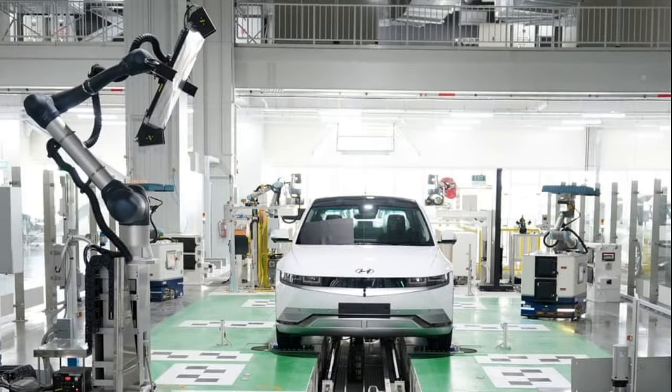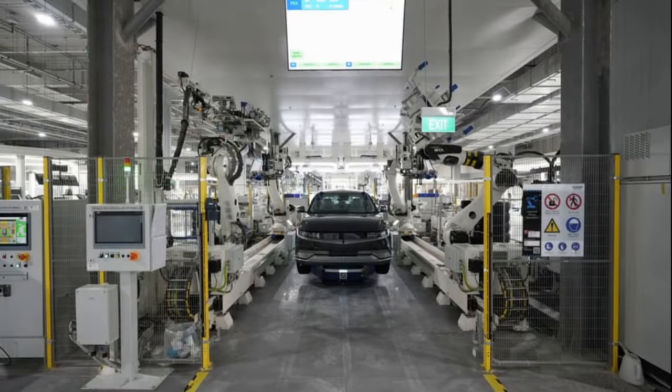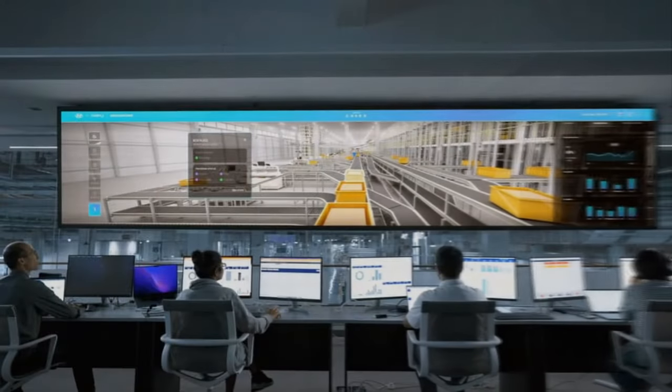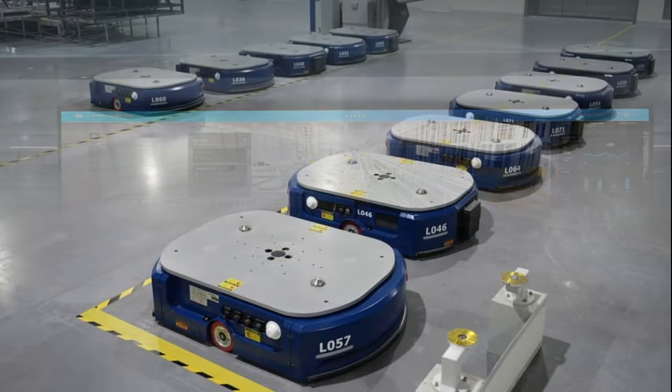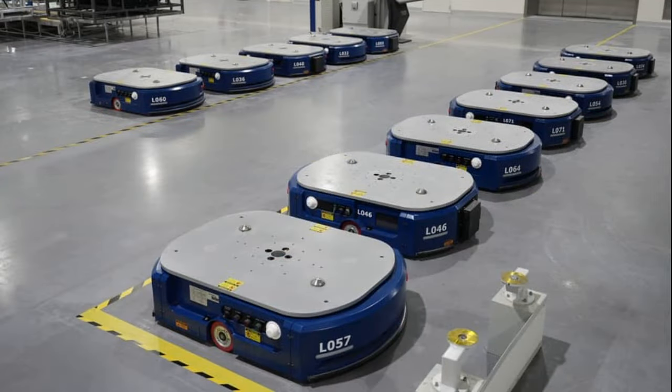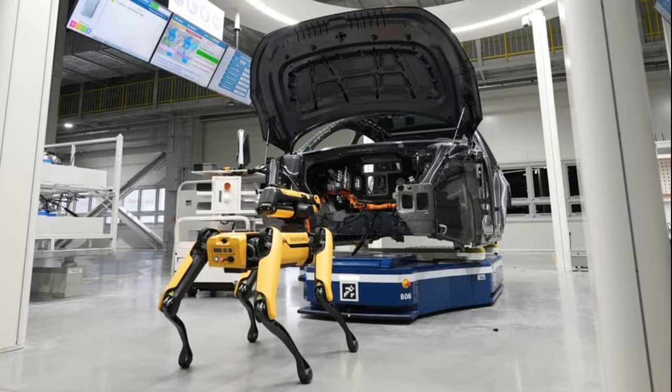Unlike conventional car plants, HMGICS adopts a vertical manufacturing testbed that relies heavily on robotic automation and a unique cell structure instead of the typical conveyor belt workflow. The cell structure allows multiple car models to be produced simultaneously, with different processes being carried out independently in each cell.